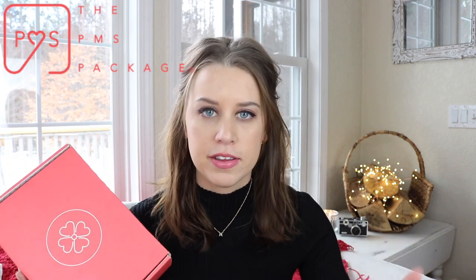So in today's video, I'm going to be unboxing another box from the PMS Package. I have done an unboxing before, which I will link down below, but this is a new one and I'm so excited to show you guys. In each box, depending on which subscription you get — you can get a bigger box or a smaller box depending on how much you want to pay — you get some snacks, some beauty or pampering items, and some personal feminine hygiene items.